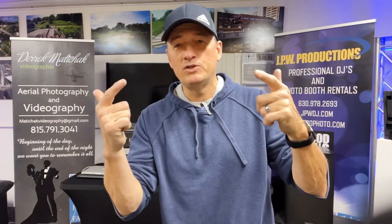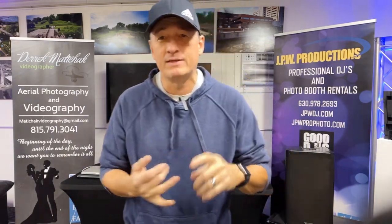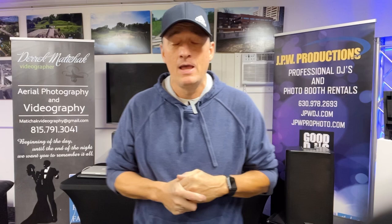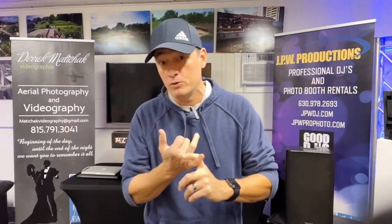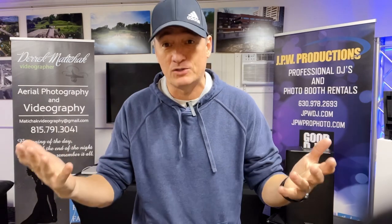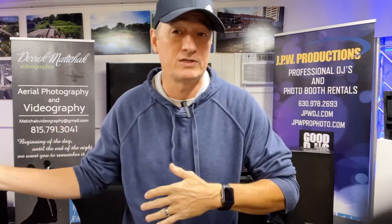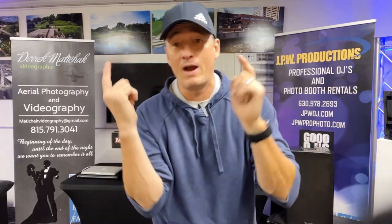Hey guys, welcome back to my YouTube channel. We are back with a Bose L1 Pro 16 update. I've been using these speakers at weddings, mainly weddings and some school events and corporate events since March of 2022. I got a full feedback and review on the speakers. I used them at over 40 events this year. I have my pros, I have my cons, and I'll answer the question of am I still going to use them moving forward or am I going to switch to something else or go back to my QSCs?